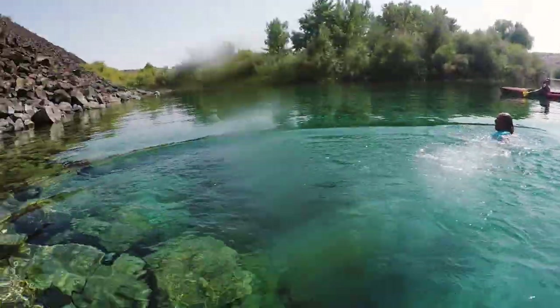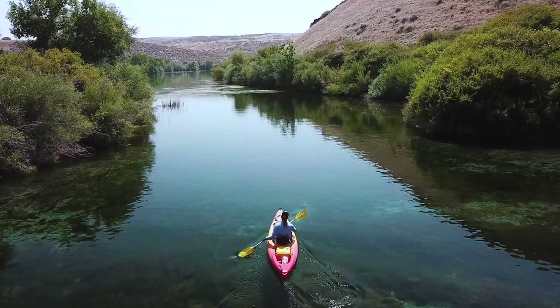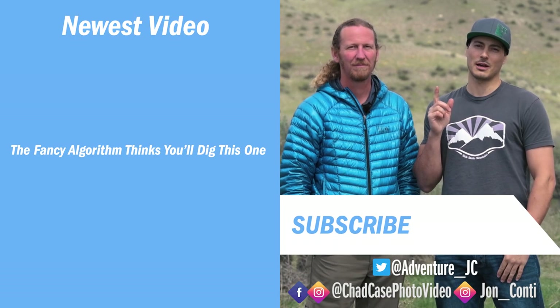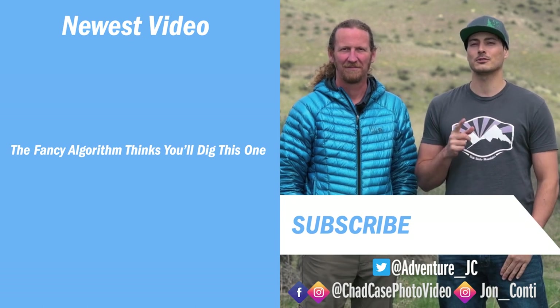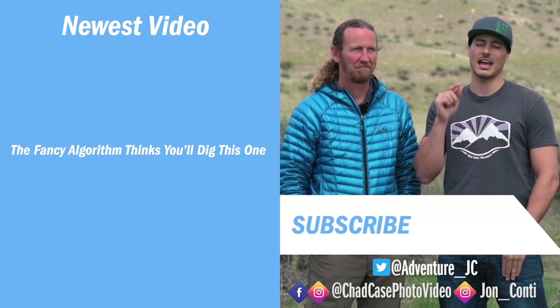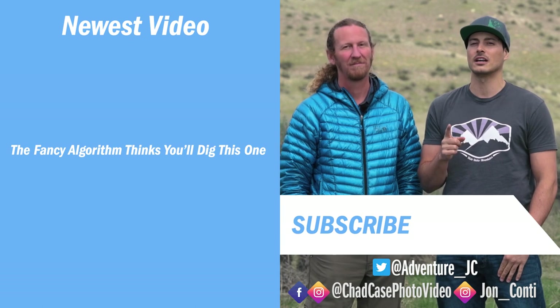That was more of a belly slam than a dive — but hey, that's my thing. Please subscribe to our channel for weekly adventures in Idaho and beyond. Follow us on Facebook and Instagram, and if you have any travel questions for us, we would love to see them in the comments section. And if you haven't watched Epic Idaho yet, make sure you head over to Visit Idaho and check it out.